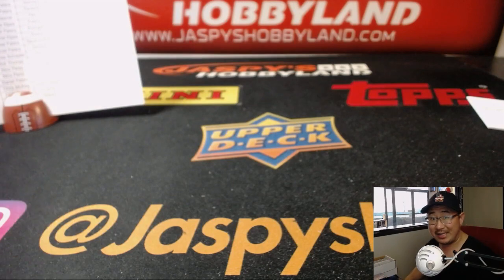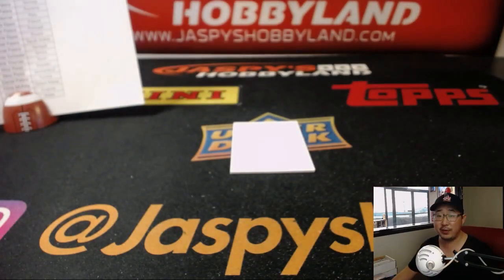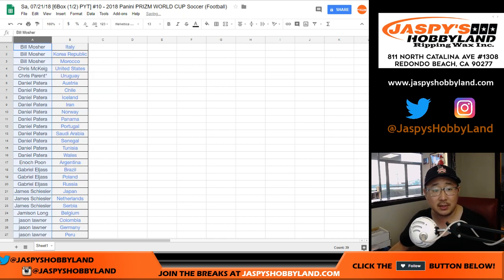If you want to try to win some break credit tonight, visit jaspieshobbyland.com and join those 2016 Noir and Select Soccer breaks to get a shot at some break credit tonight. Get your spots in — can't win if you don't play. Not only can you win break credit in this break, but also in the all-spots-sold promo later tonight.